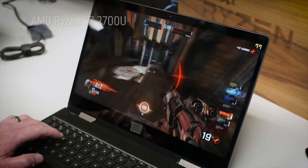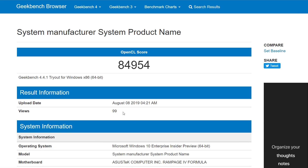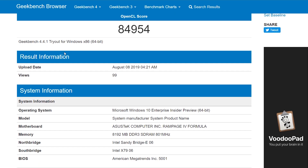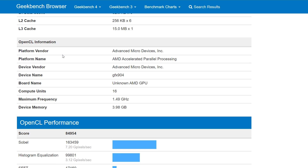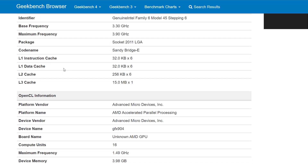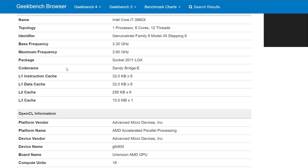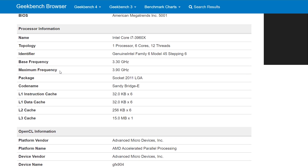This product is by Advanced Micro Devices — AMD — and it has the device name of GFX904. This would imply it's Vega, because RDNA is GFX10, and GFX9 usually references Vega products. So assuming it's not being misidentified, we can basically say that it is Vega-related. The number of compute units is only 16, so if you times 16 by 64 — because each compute unit houses 64 shaders — that gives us 1,024 total, which would not be that many, implying it's quite a low-performance device.